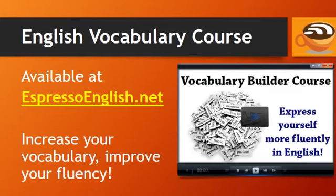To continue improving your English vocabulary, take the English vocabulary course available at EspressoEnglish.net. You'll increase your vocabulary and improve your fluency so that you can express yourself better in English. Visit EspressoEnglish.net to take the English vocabulary course.